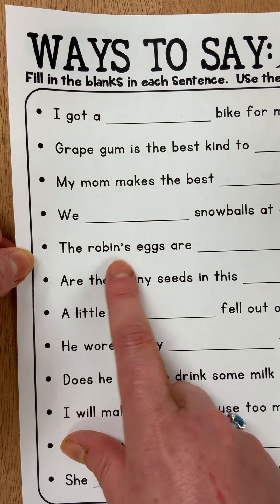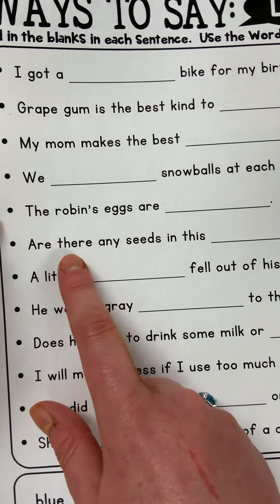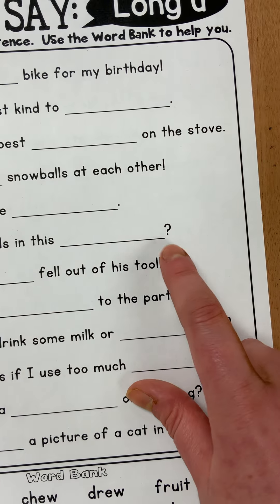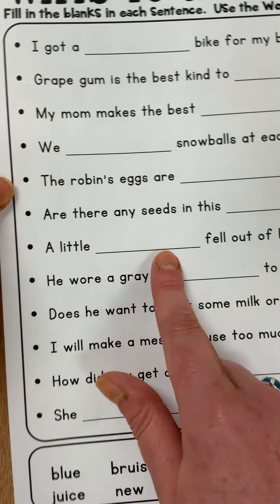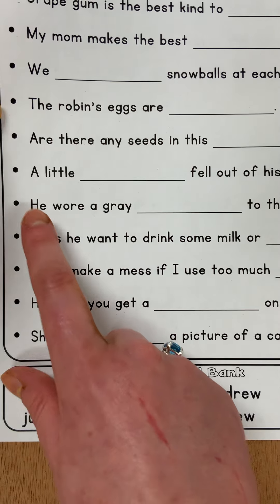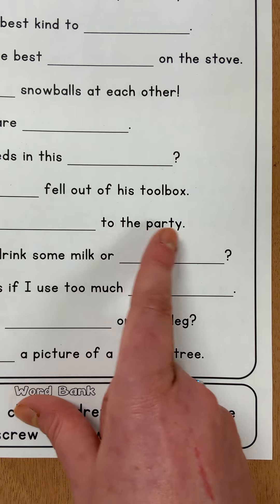The robin's eggs are blank. Are there any seeds in this blank? And notice how since this statement is asking a question, it used a question mark. And then the next sentence says: a little blank fell out of his toolbox. He wore a gray blank to the party.